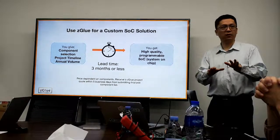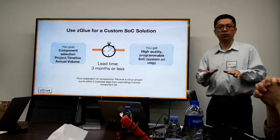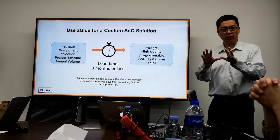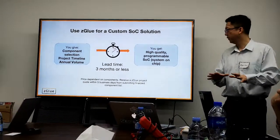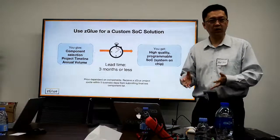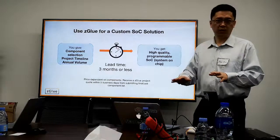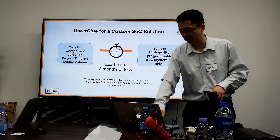Working with Zegu, using our tools and services, you can get your custom chip in three months or less — it depends on what components you pick; some will be quicker, some slightly slower. Comparing to the traditional approach requiring millions of dollars and one to two years, with us it's three months or less, and upfront cost is tens of thousands, not millions.